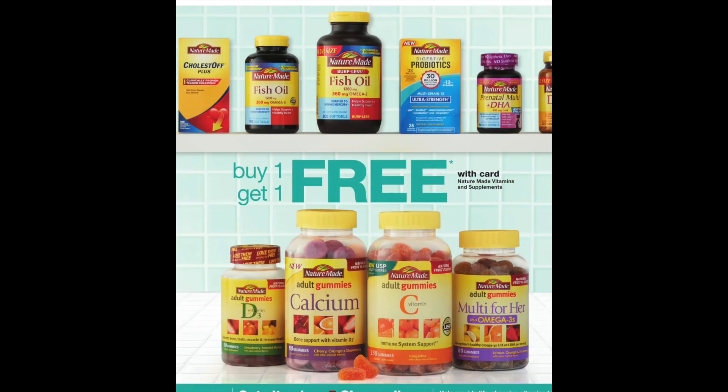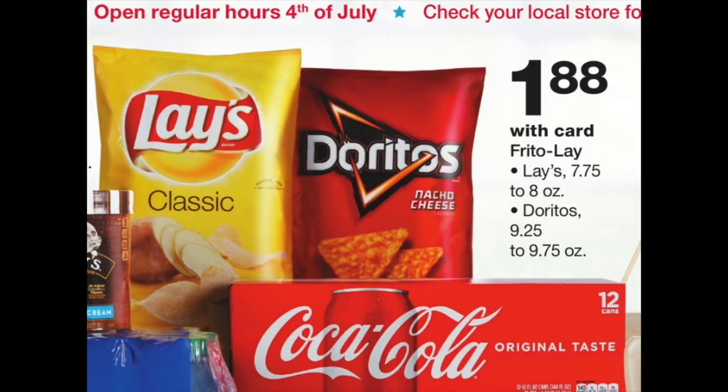With the July 4th holiday, we're looking at Lays and Doritos — this is probably the cheapest you'll ever find them at Walgreens: $1.88 per bag. That might be a stock-up price. Throw in some points, register rewards, or whatever you have so you're not paying cash out of pocket. That's a really good price point.